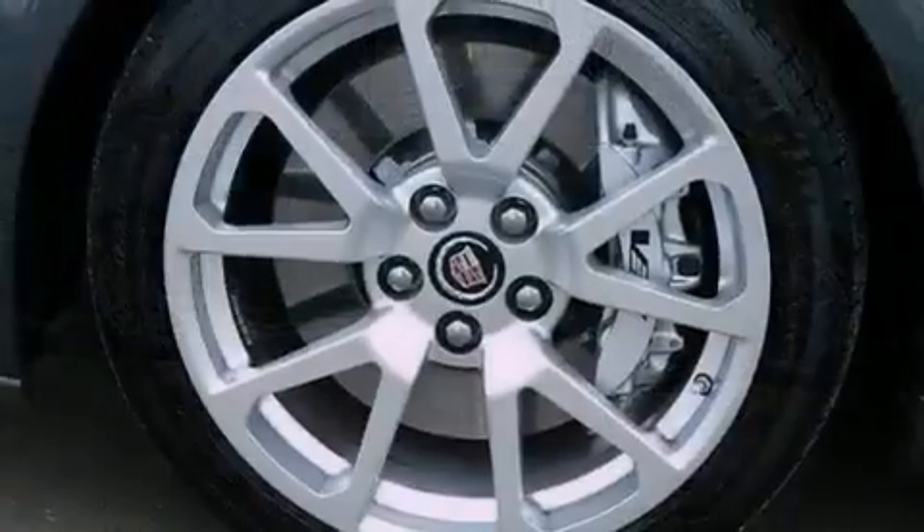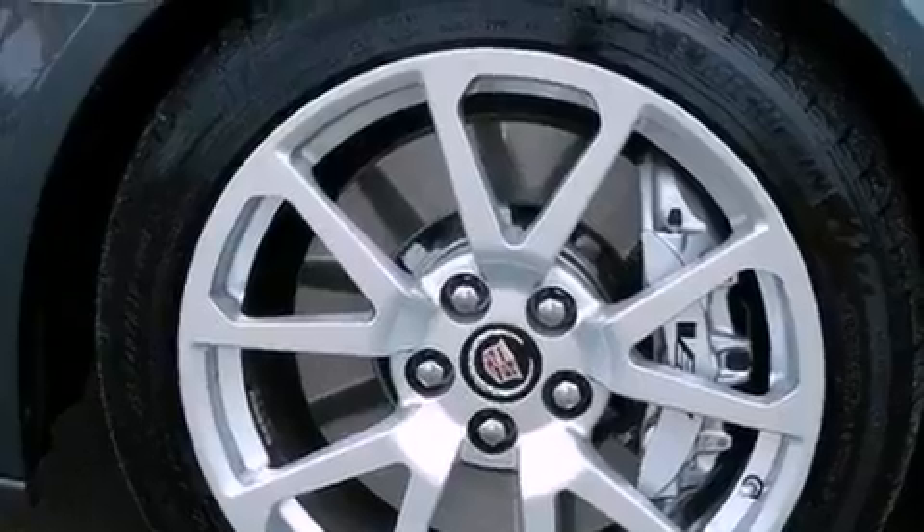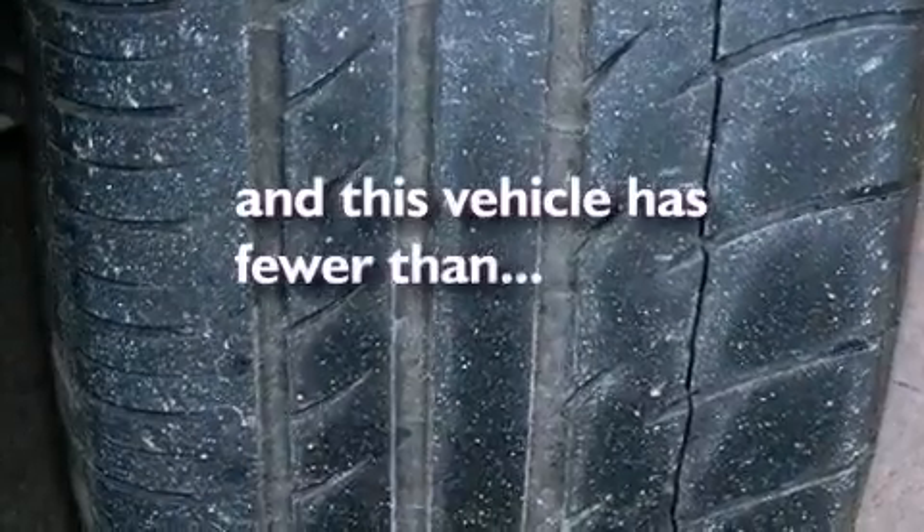Also included are high-intensity headlights, a rear-view camera, 10 perfectly positioned speakers, and this vehicle has less than 6,000 miles.